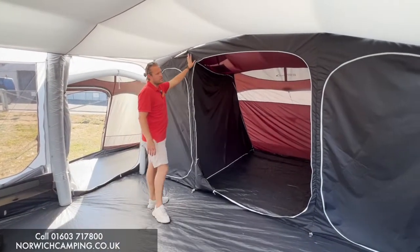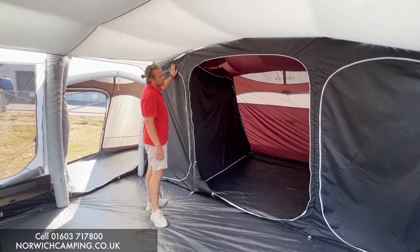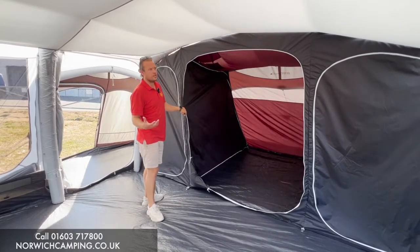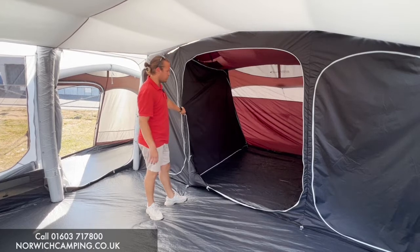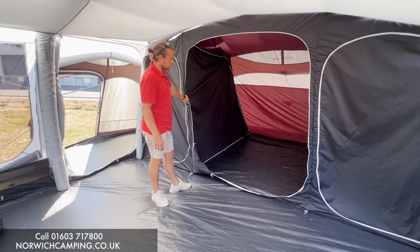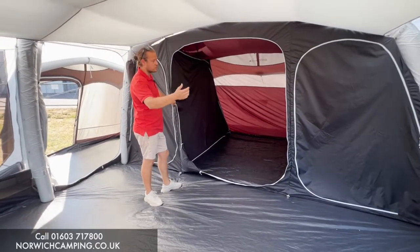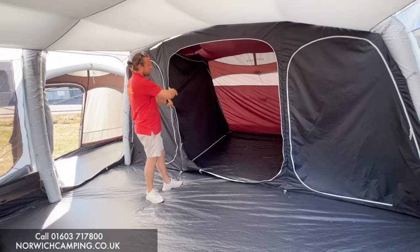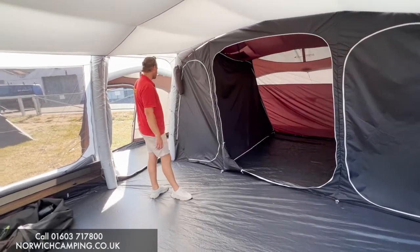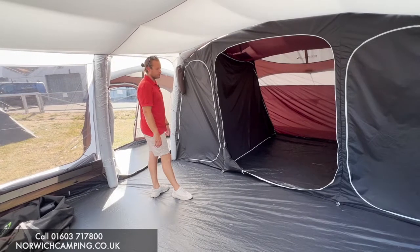Outdoor Revolution have darkened bedrooms, so there's darker material on the front which hopefully keeps it darker in there when you wake up in the morning or when trying to get to bed early at night. In the 7 SE you've got a two-berth, a three-berth, and another two-berth. But if you put the bedroom inner in the extension, you could take it to eight or nine berths.